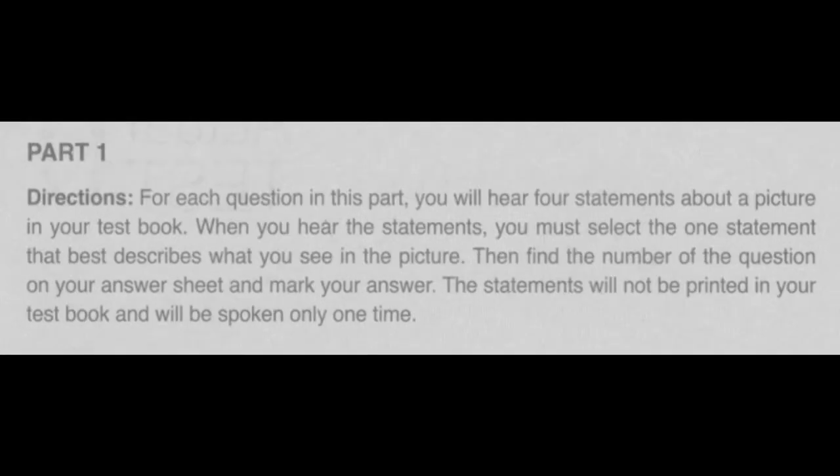Part 1 Directions. For each question in this part, you will hear four statements about a picture in your test book. When you hear the statements, you must select the one statement that best describes what you see in the picture. Then find the number of the question on your answer sheet and mark your answer. The statements will not be printed in your test book and will be spoken only one time.